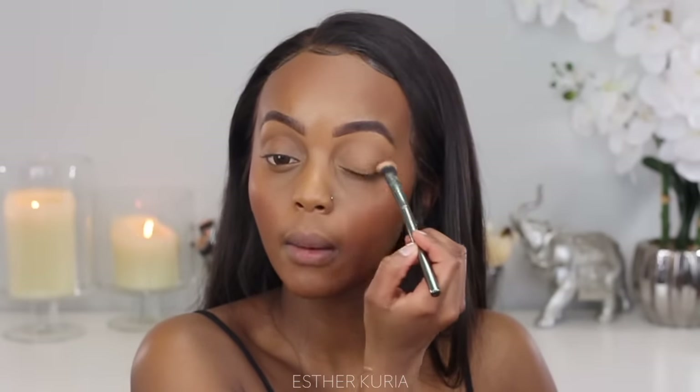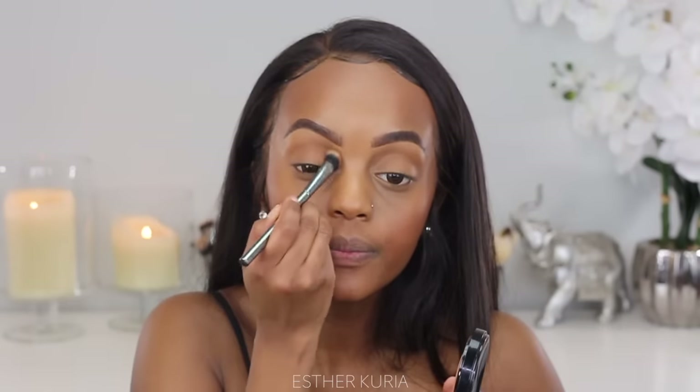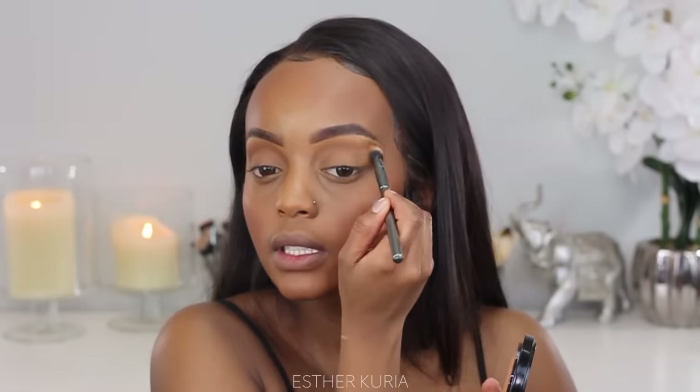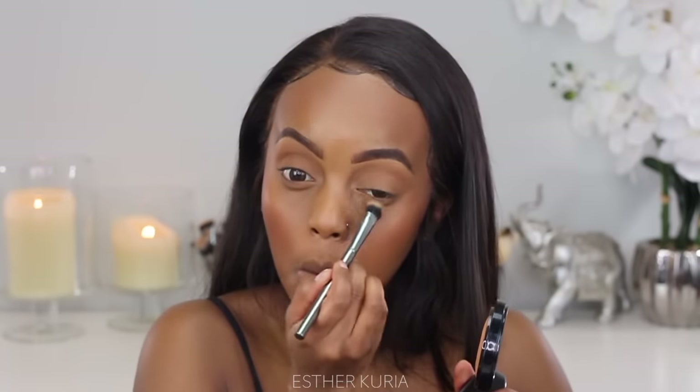I'm going to grab my MAC Mineralized Skin Finish setting powder and just dab this on my eyelids to add a little bit of an eyeshadow look — but it's not really eyeshadow, I want to fool people! This look is so perfect for ladies who are always on the go but want to look put together. You can skip this part, but I always feel like my eyes look naked without at least something. I'll put a little bit underneath my waterline too.